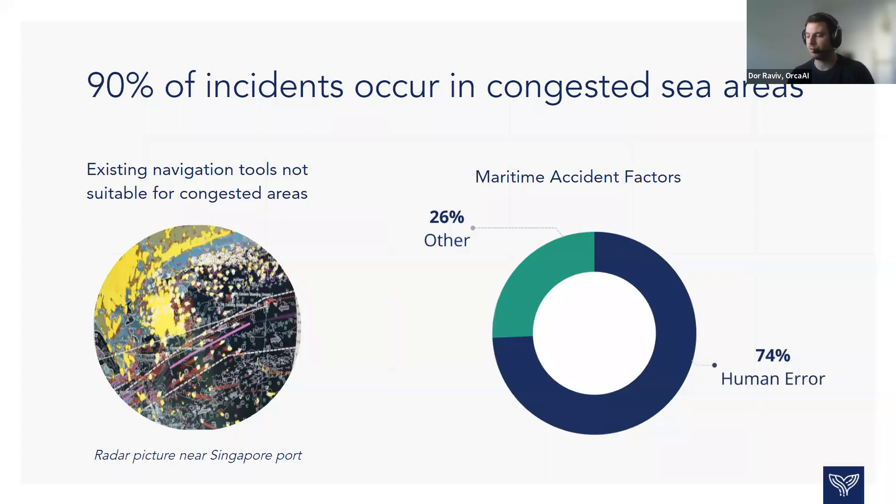Why do these incidents occur? It's important to understand that 90% of these incidents actually occur in congested areas — near ports, near shore — less in open sea. Today's existing navigation tools are just not suitable for these congested areas. As a Navy radar operator, one of the challenges is correlating and responding correctly to the situation, and you always need the human eye to assess it. You can see an image from a captain's blog navigating through the Singapore Malacca Strait — the sensors just produce a lot of noise thrown at the operator — which leads to the fact that three out of four accidents today are caused by human error.